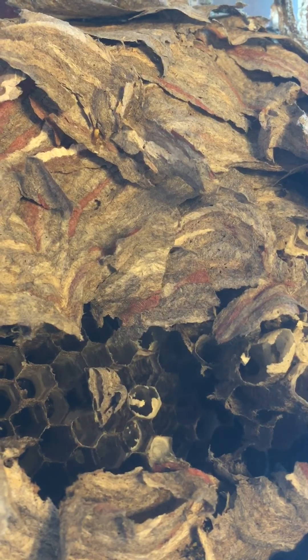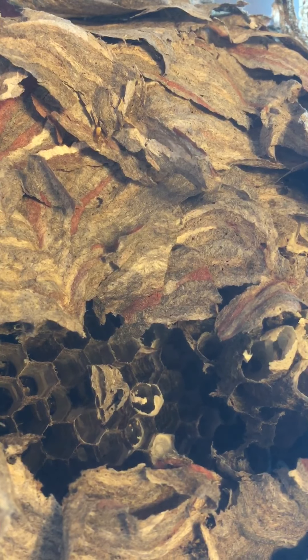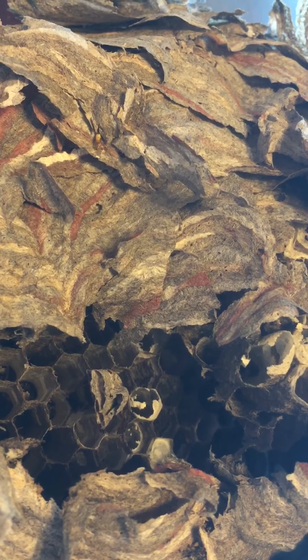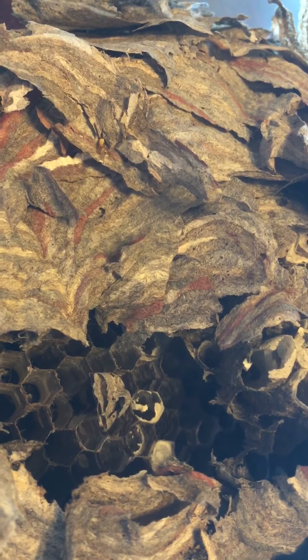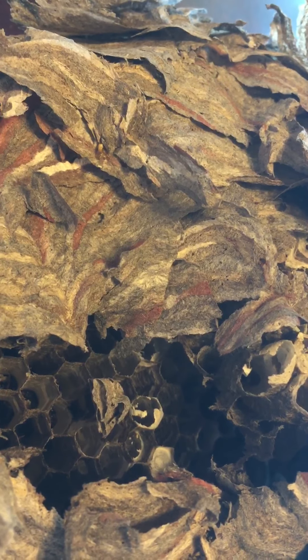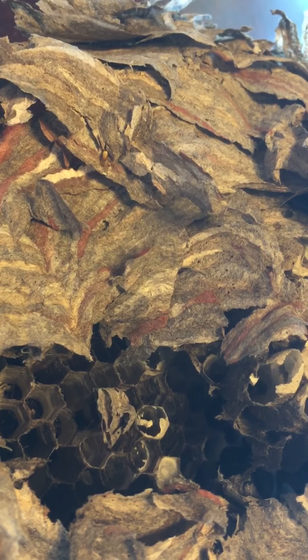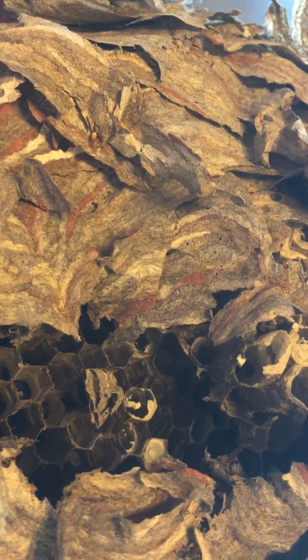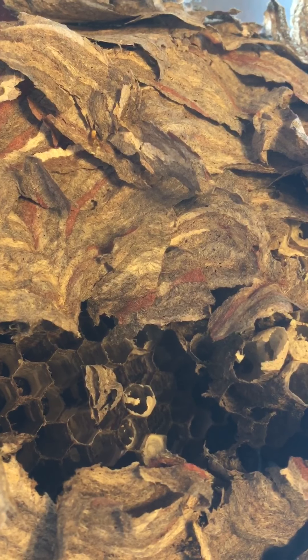A single overwintering queen began building the nest in the spring. She laid eggs and tended the first batch of larvae that developed into the workers. Those workers tend new larvae and expand the nest throughout the summer. A mature colony can have several hundred workers by summer's end. In fall, the workers die and the next year's queens find a place to spend the winter.